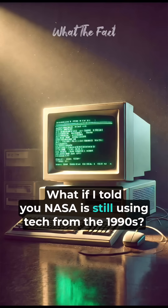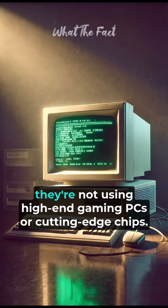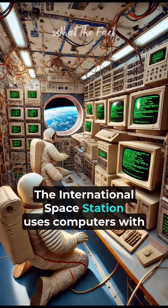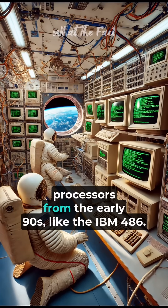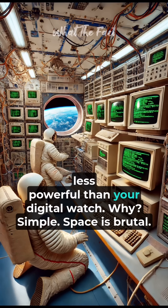What if I told you NASA is still using tech from the 1990s — in space right now? They're not using high-end gaming PCs or cutting-edge chips. They're using tech older than your parents' phone. The International Space Station uses computers with processors from the early 90s, like the IBM 486 — a chip running at just 20 to 25 megahertz. Less powerful than your digital watch.